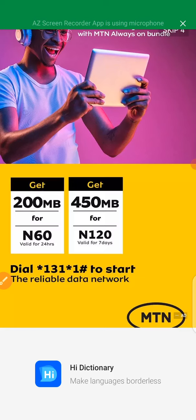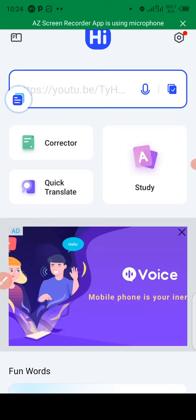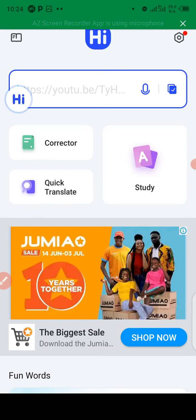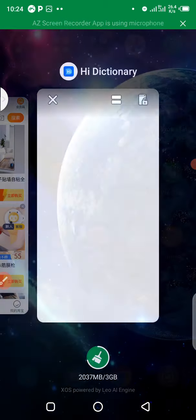Immediately you click on it, it will load up — never mind the pop-up ad. Once it opens, when you see the 'i' icon it means the app is ready to work. You can then go back to your Taobao app.